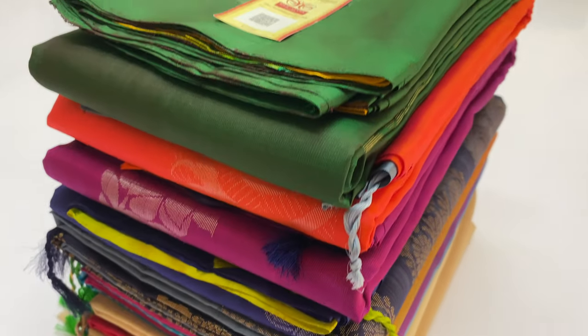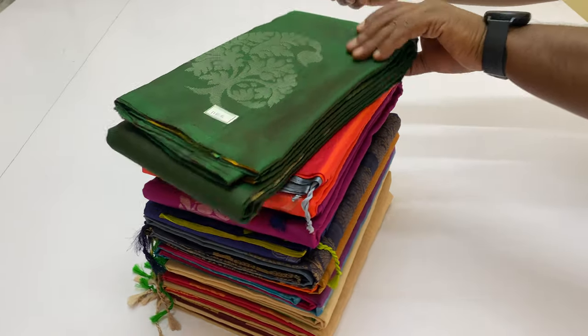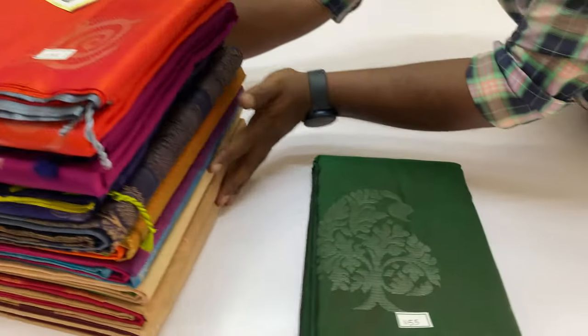Welcome, we are Varna from Sirmugay, Kaimuthur Moders. In this video, we will see the Pure Silk Series, coming with Silk Mark certified.